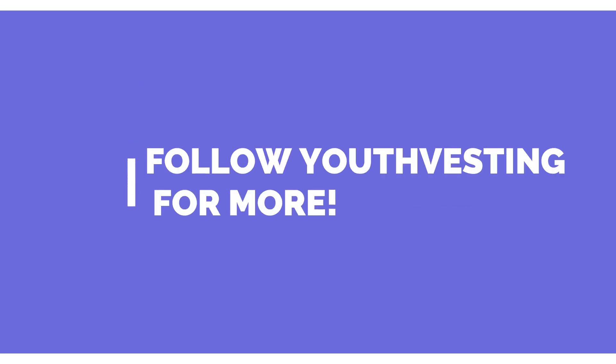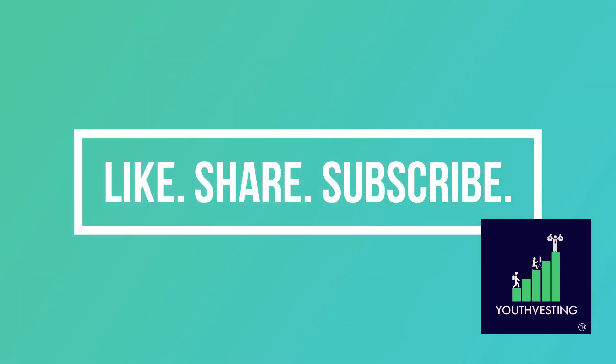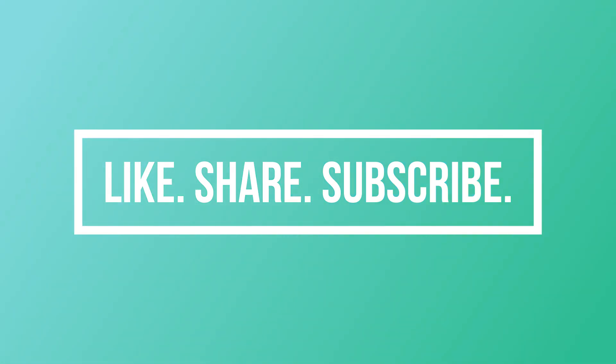Here's a wrap. Do follow Youthvesting on Instagram for learning about investments and for stock market updates. The link is in the description box below, and stay tuned for next week where we'll come up with new updates from the textile stock market.